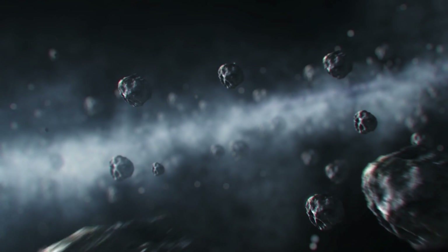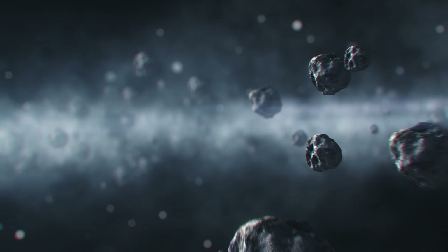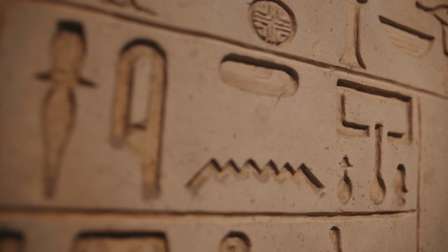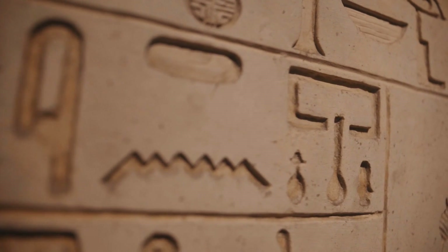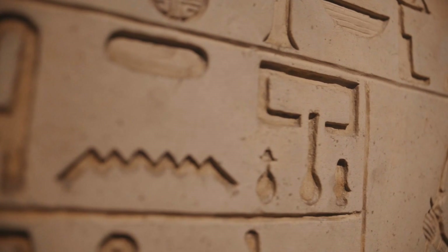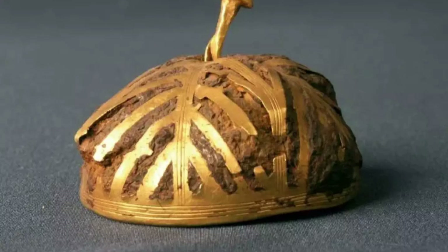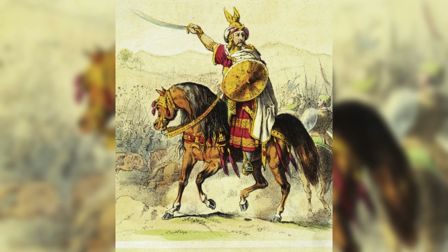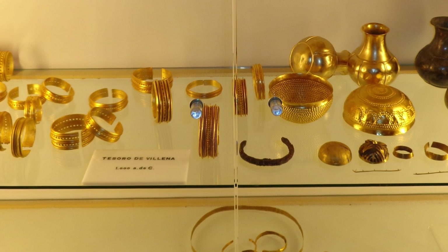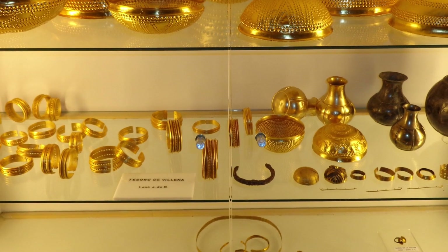Across various ancient civilisations, meteorites were often seen as divine or mystical objects. In Egypt, for instance, meteoric iron was referred to as 'iron from the sky' and was sometimes associated with the gods. Could the people of ancient Iberia have had similar beliefs? The bracelet and hollow hemisphere could have held a ritualistic or even spiritual significance — perhaps worn by a leader or priest during ceremonies, or serving as symbols of protection, their celestial origins offering a sort of divine safeguarding.